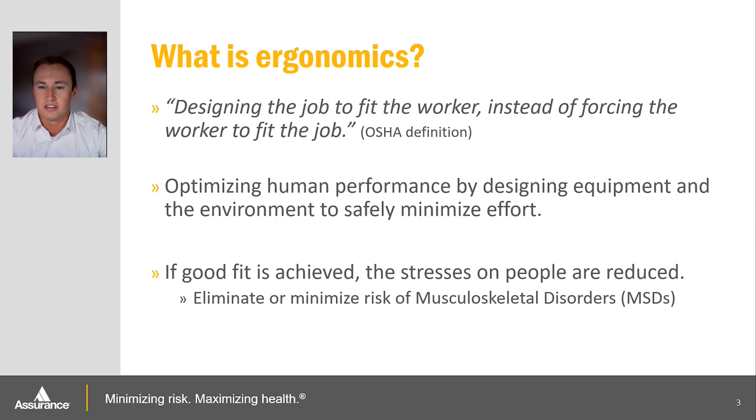If good fit is achieved, the stresses on people are reduced. They can become comfortable and complete the tasks of their daily work more efficiently and productively without discomfort or pain throughout their day. An ergonomic evaluator will look for specific risk factors that may indicate a poor fit, and then make recommendations to help reduce these risks.